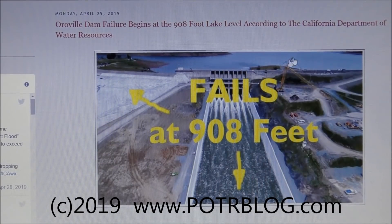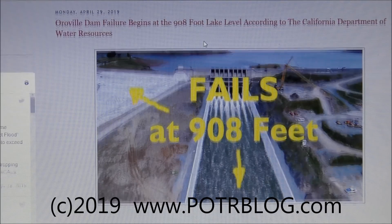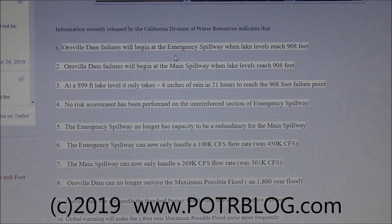Oroville Dam begins to fail when lake levels reach 908 feet. This information comes directly from their documents and press conferences. They don't make the information easy to find, but all sources and links are provided at potterblog.com. The short of it is that Oroville Dam failures will begin at the emergency spillway when lake levels reach 908 feet.